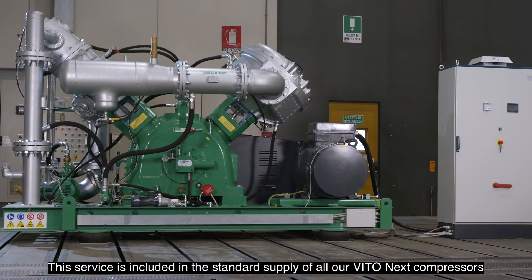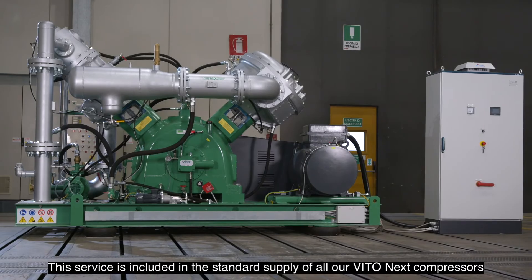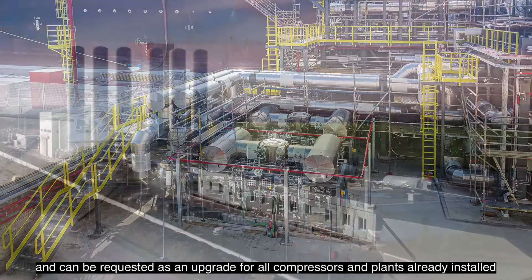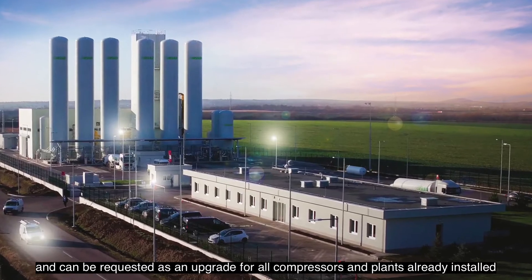This service is included in the standard supply of all our Veto NEX compressors and can be requested as an upgrade for all compressors and plants already installed.